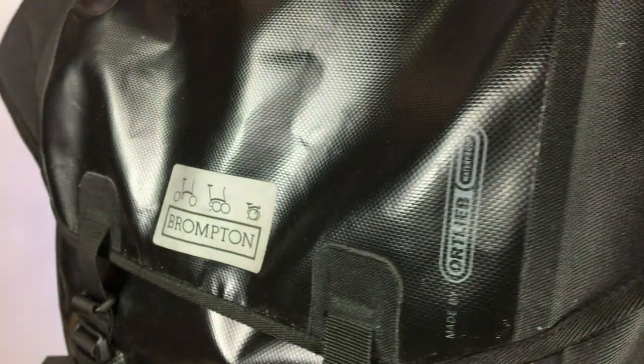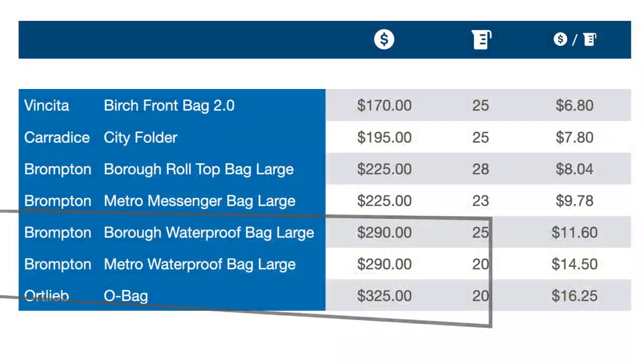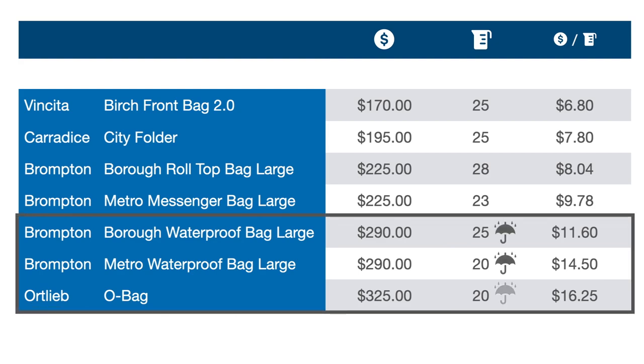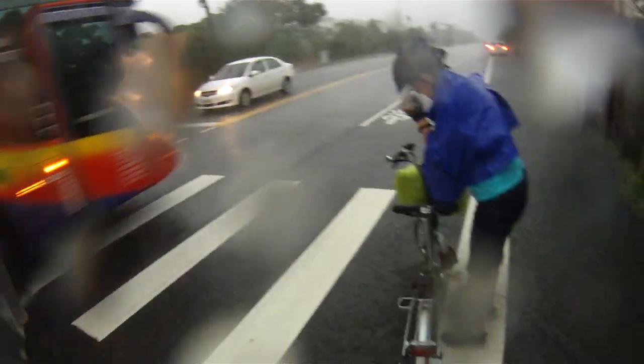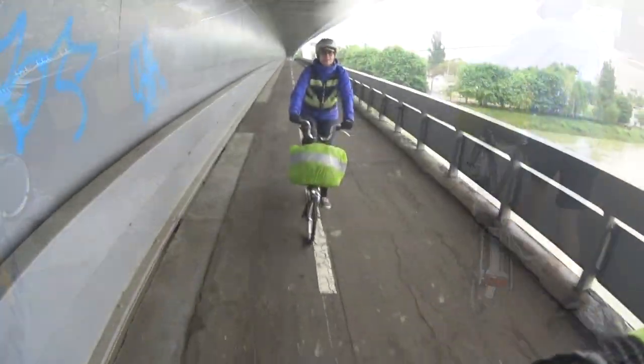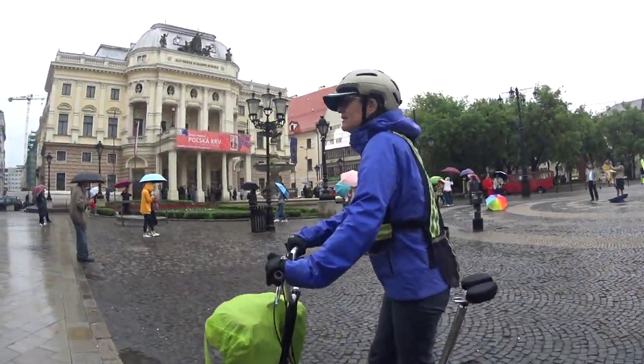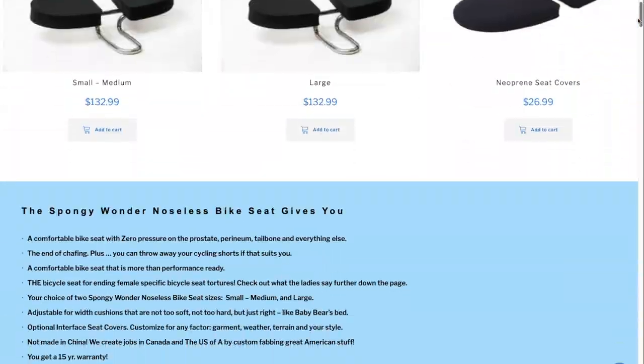A fully waterproof bag usually has a higher price tag — expect to pay $300 or more for a highly weatherproof rated bag. We cannot overemphasize the peace of mind waterproof bags provide while touring, but for daily or weekend trips, a rain cover or waxed canvas bag like the Caradice City Folder should be sufficient for short showers, and the money saved could be put towards a new saddle or upgraded tires.